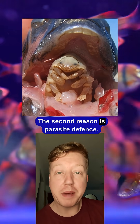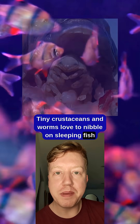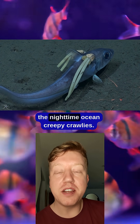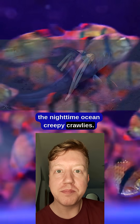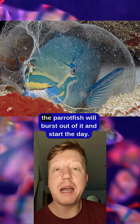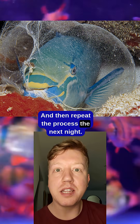The second reason is parasite defense. Tiny crustaceans and worms love to nibble on sleeping fish, so the mucus bubble acts like a barrier to keep out the nighttime ocean creepy crawlies. The mucus bubble can take up to an hour to build, and every morning the parrotfish will burst out of it and start the day, then repeat the process the next night.